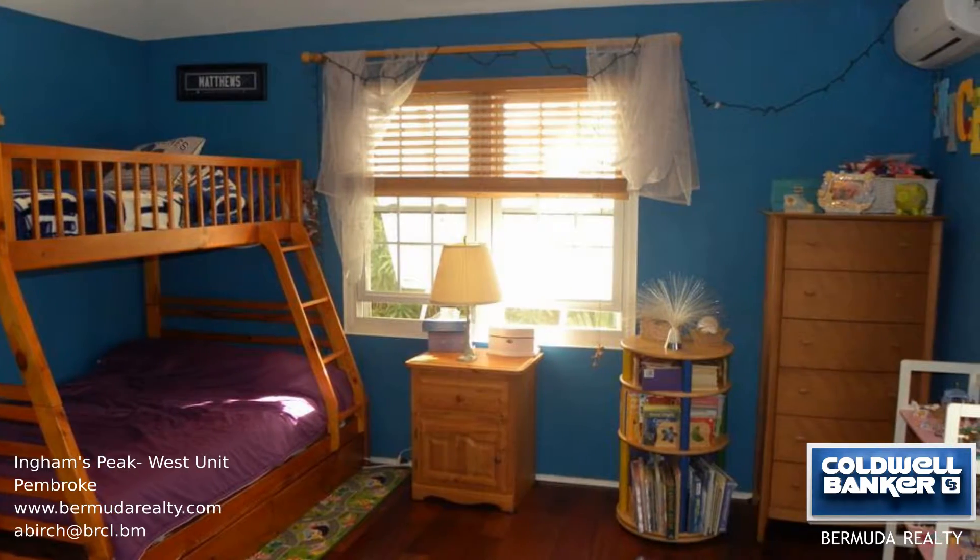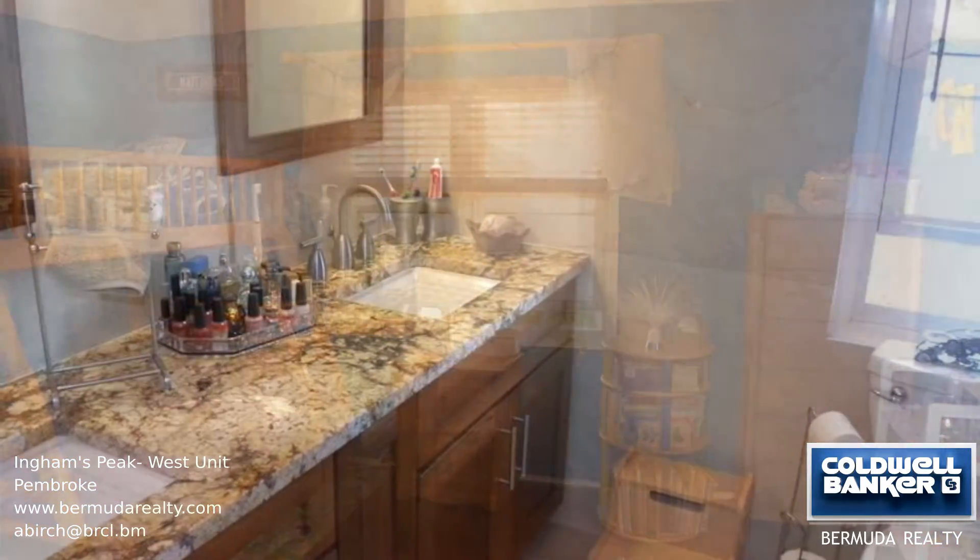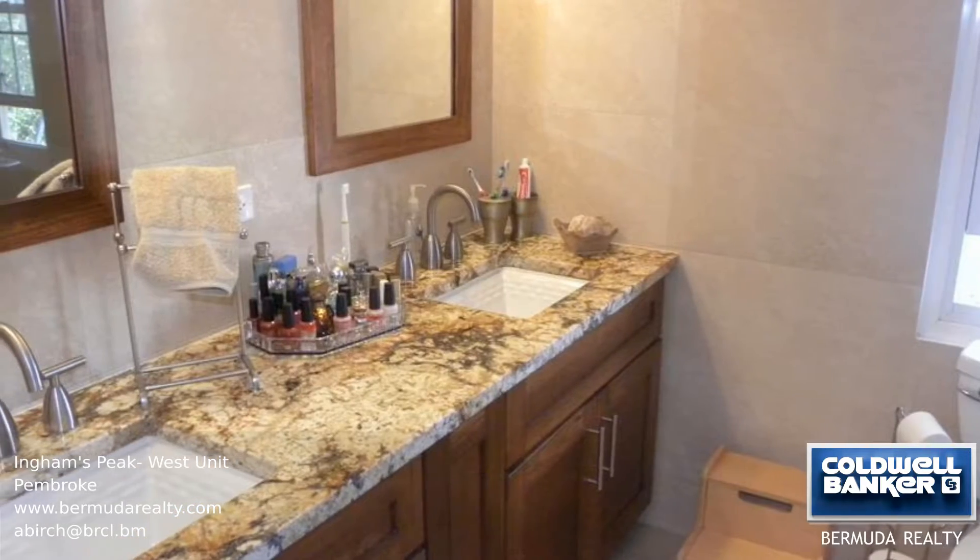The upper level of the home consists of two bedrooms, both with en-suite bathrooms. Small porches overlook North Shore, accessible from the living room and master bedroom.